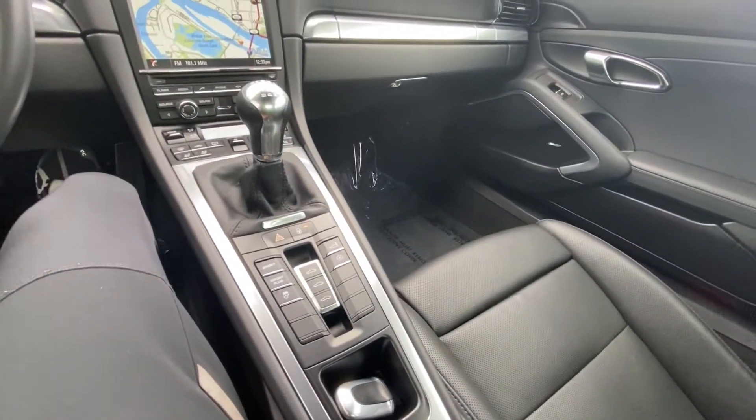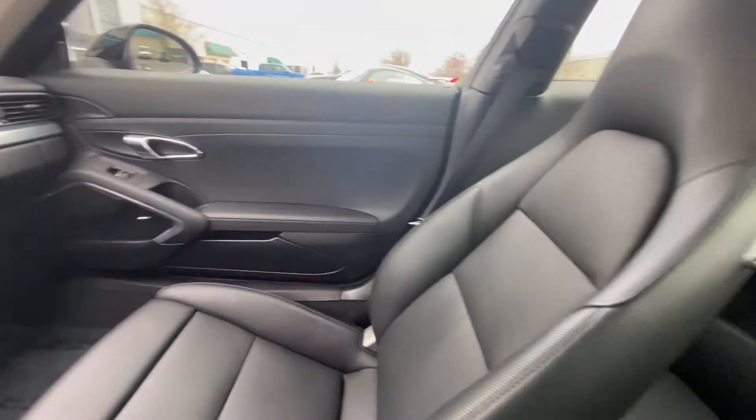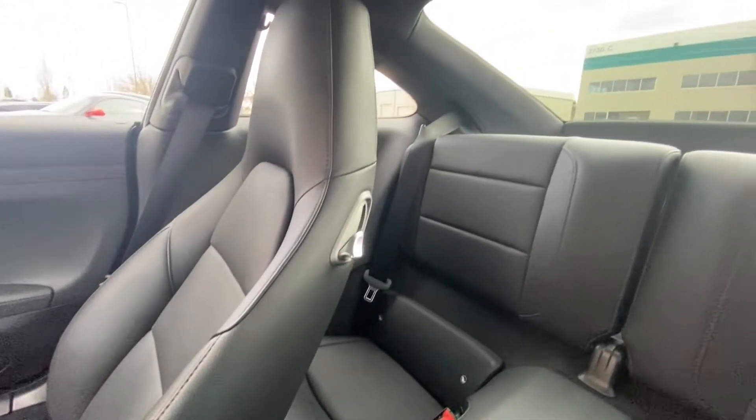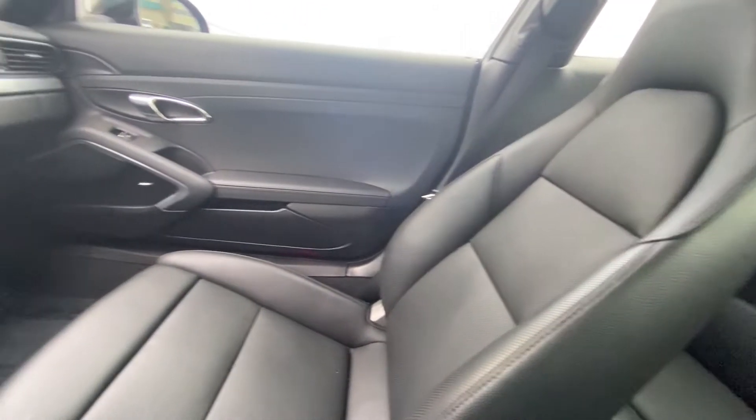But this car, for the interior and the fit and finish — I say it a lot, but if you guys know and you've done your research, Porsche makes high quality products. Like the buttons feel high quality. The shifter feels high quality.